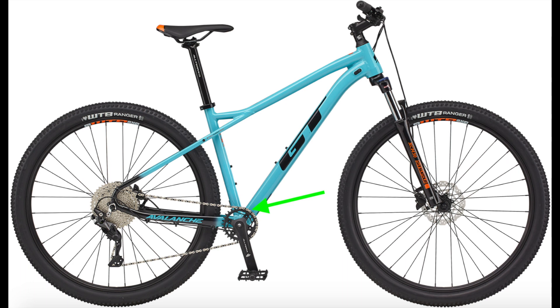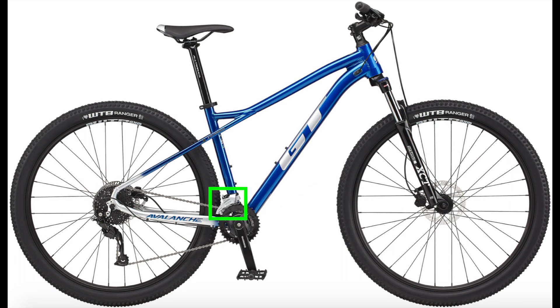Most of the bikes use 1x drivetrains, meaning there is only one chainring in the front crankset and no front derailleur. The Comp is the only model in the range that uses a front derailleur, and it is a fairly reliable one from Shimano Altus.